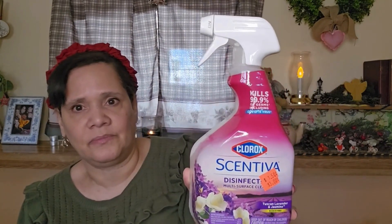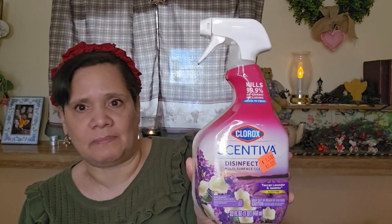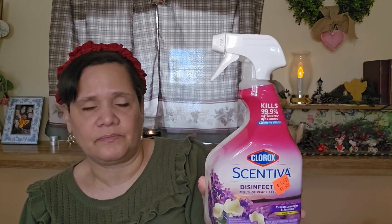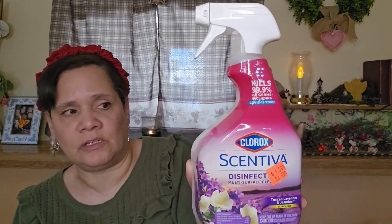I got this Clorox Disinfectant Cleaner for my bathrooms, shower, and toilet. This was only $1.50 for this big bottle — I thought that was a really, really good price. And it smells like lavender, which is really nice.